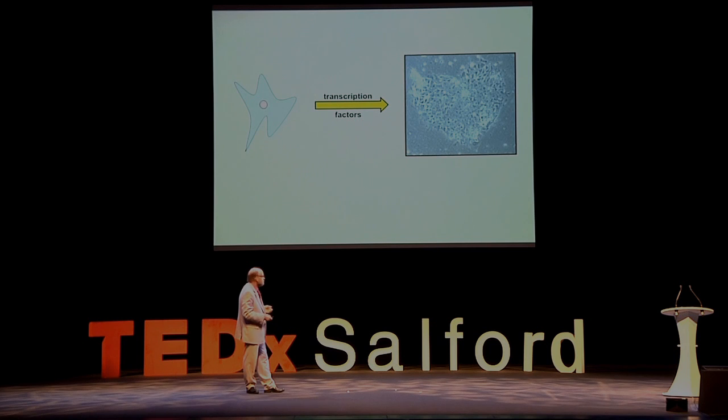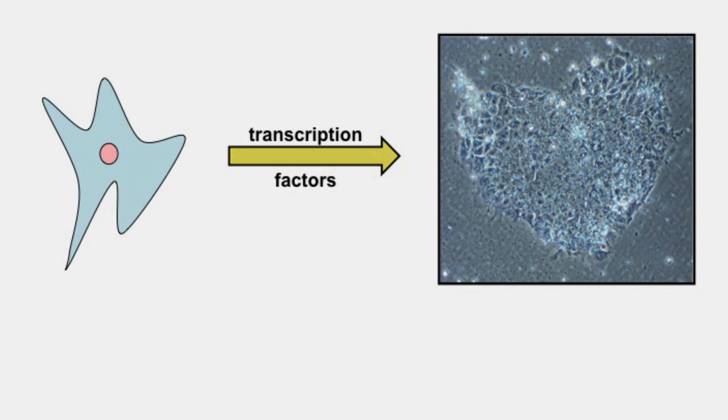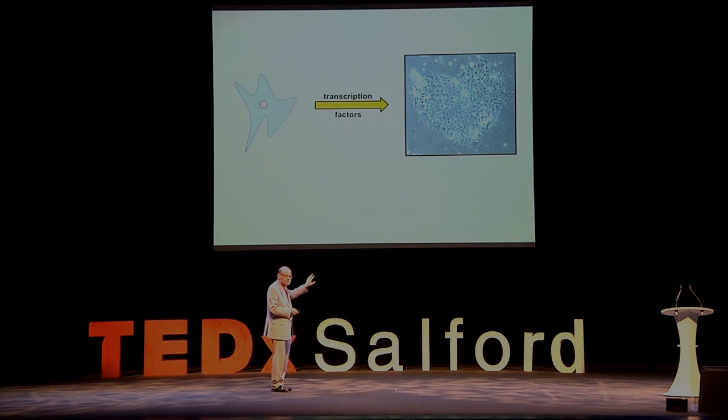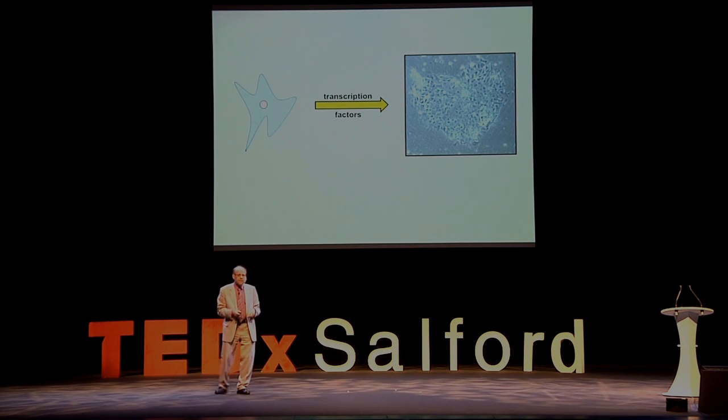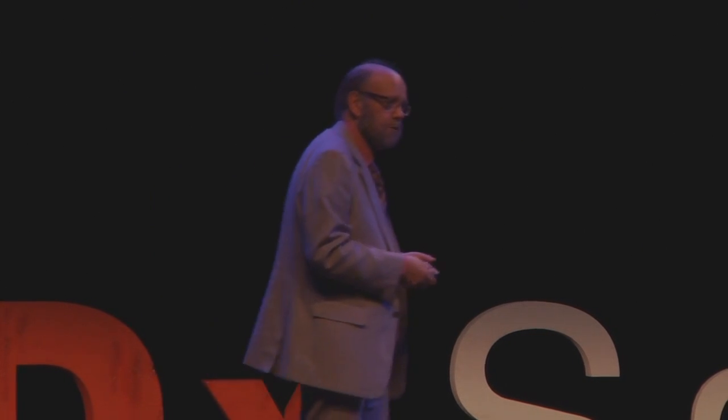This led to Professor Shinya Yamanaka, working in Japan, introducing four carefully selected transcription factors into skin cells — initially of the mouse — and turning them into a special type of stem cell equivalent to the pluripotent cells we can get from embryos. Because they've been made artificially they're called induced pluripotent cells — no embryo is involved at all. These were derived entirely from skin cells. A little later he repeated the same process with skin cells from human donors.